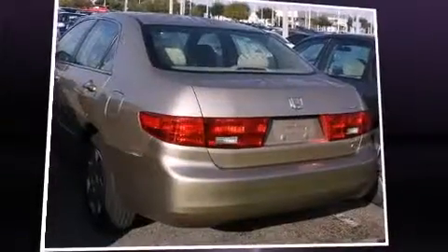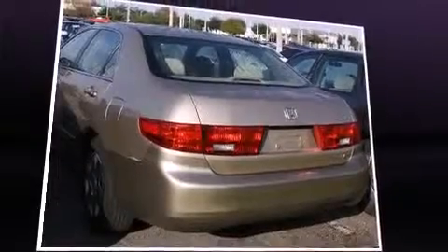The 2005 Honda Accord. This four-door, five-passenger sedan provides exceptional value.